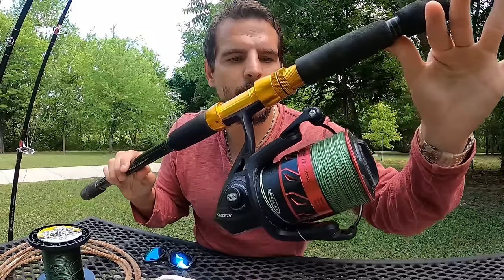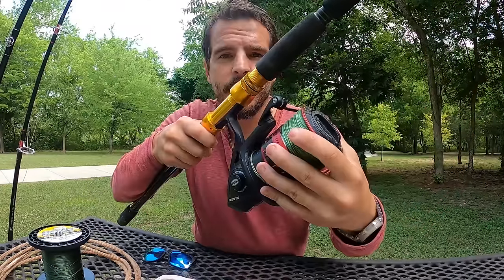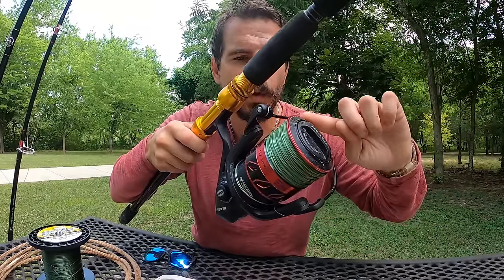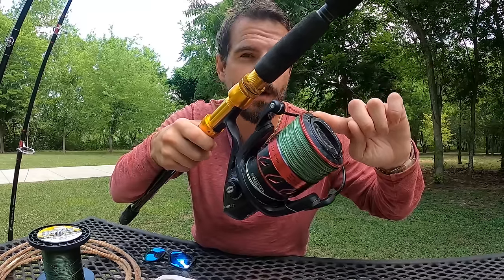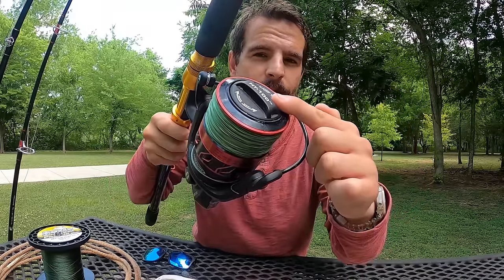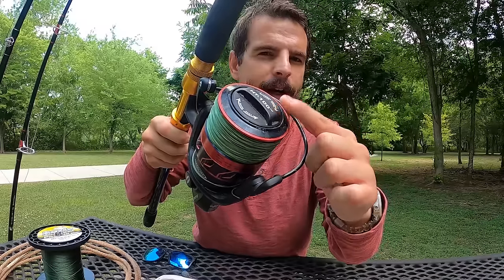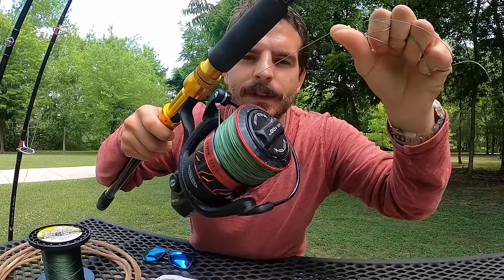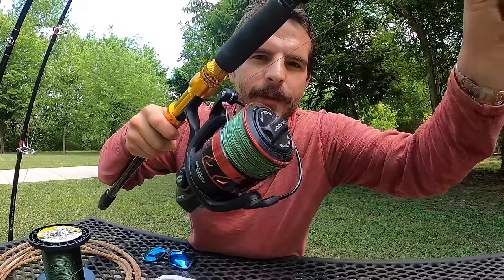What you want in a fishing reel is something sturdy that can take a beating, because it's going to get one. It needs to hold about 250 to 300 yards of at least 80-pound braid, have about 20 pounds of drag — although you'll probably never crank it all the way — and the drag needs to be reliable with no sticky movements when the fish is trying to run.